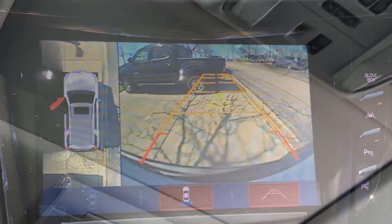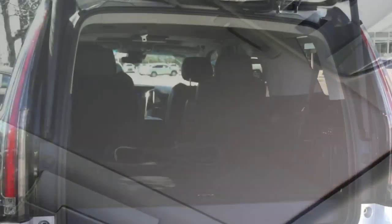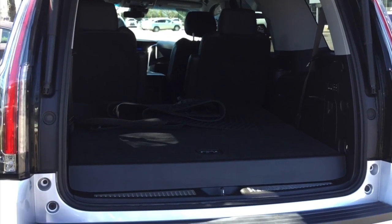This vehicle also features Cadillac's Bose Centerpoint surround sound system, featuring 16 speakers.